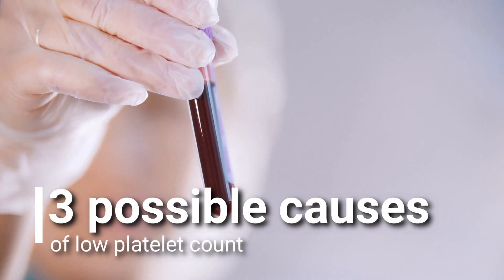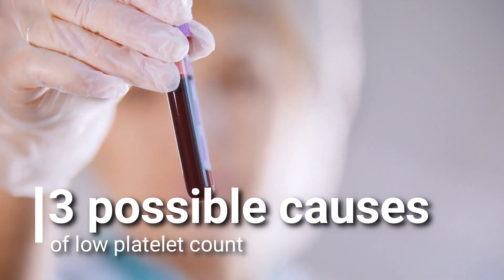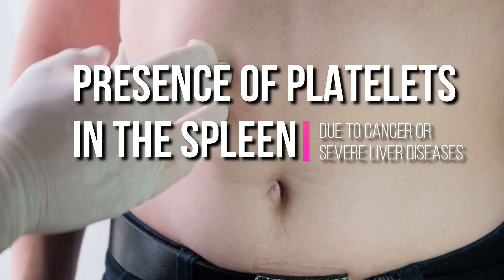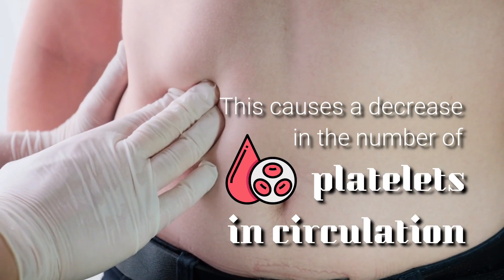There are three possible causes of low platelet count. The first is the presence of platelets in the spleen due to cancer or severe liver diseases, which causes a decrease in the number of platelets in circulation.